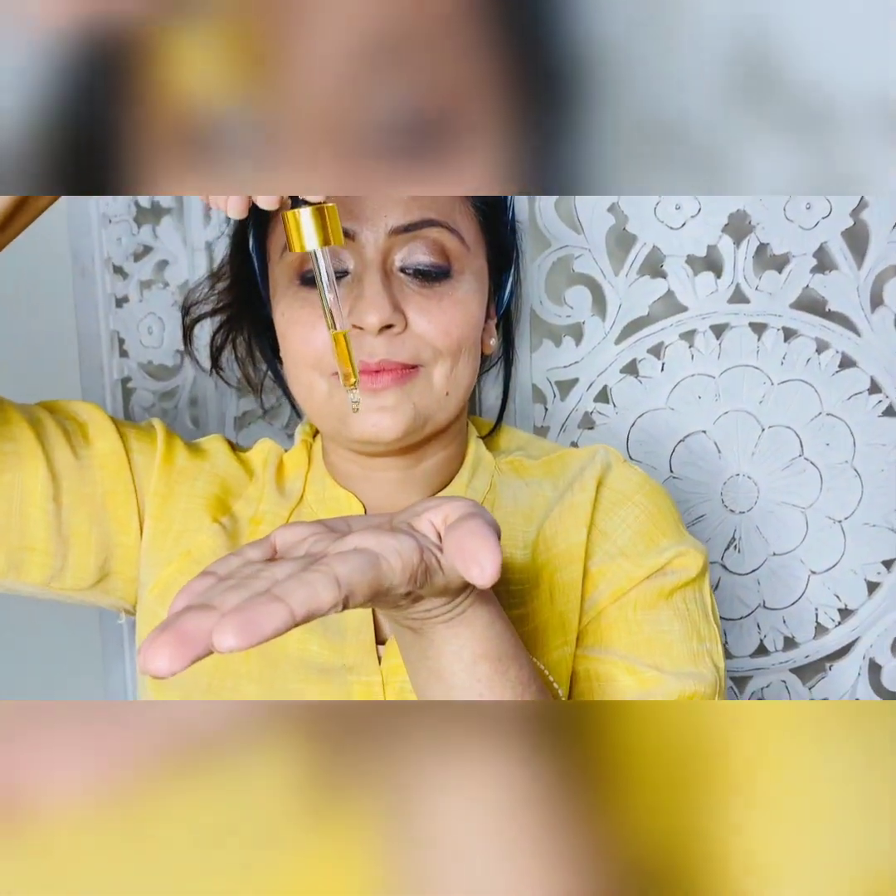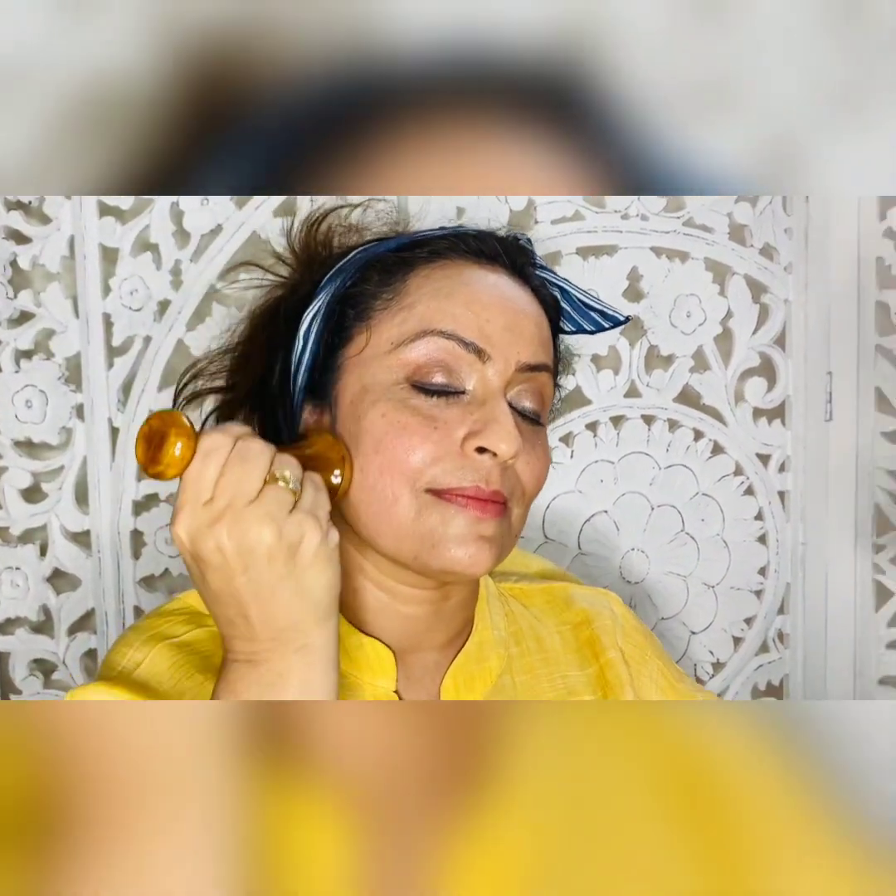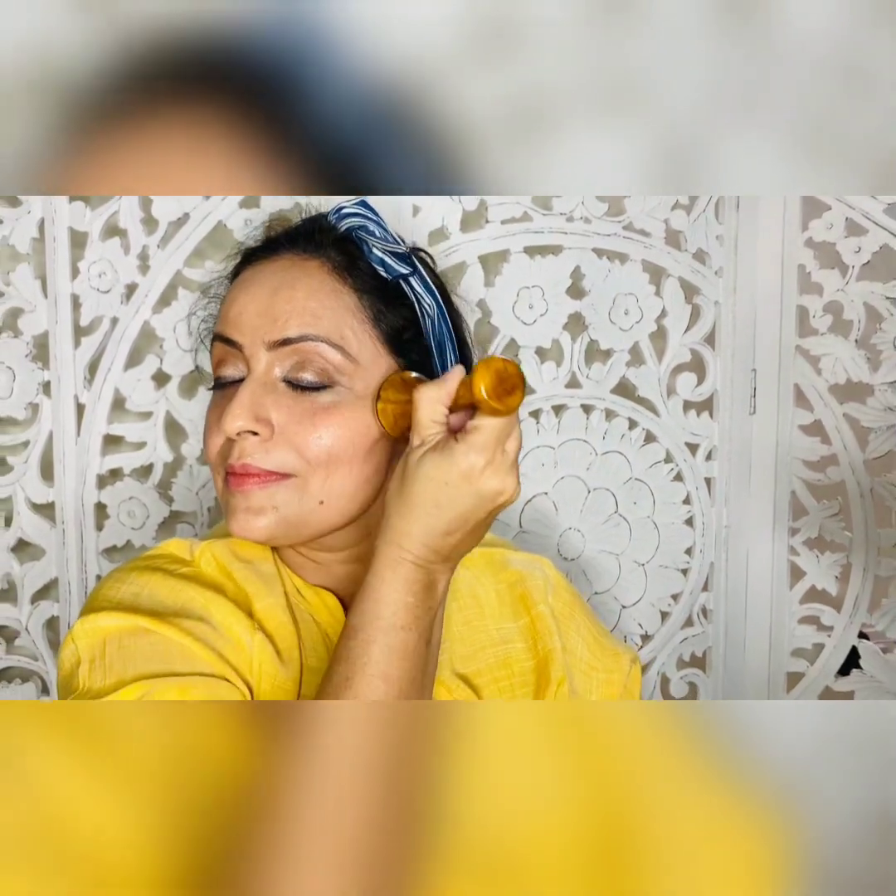Then take a few drops of Importica's Vitamin C Serum on your palms and apply them all over your face, not forgetting your neck area. Then take the Kansa Wand and in circular upward motions spread the vitamin C all over your face and give it a massage. You can feel the cool metal on your skin already refreshing and rejuvenating it. Brass metal has been proved by modern science to be a blessing with many health benefits. I can already feel my skin firmer and fresher in the first go itself.